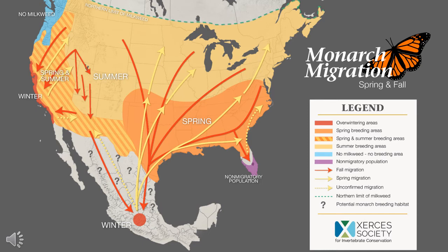Monarch butterflies are a migratory species, meaning they can't be found in Missouri year-round. They're actually one of the only species of butterfly to make a two-way migration like birds. Their migration is multi-generational and even spans across three countries.